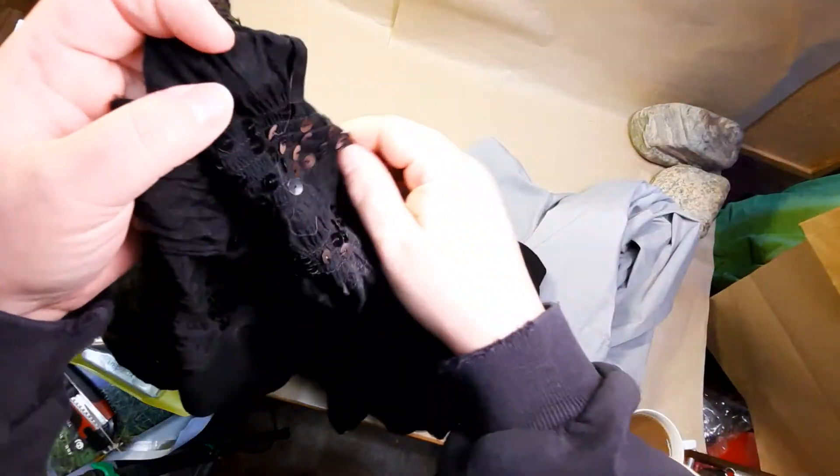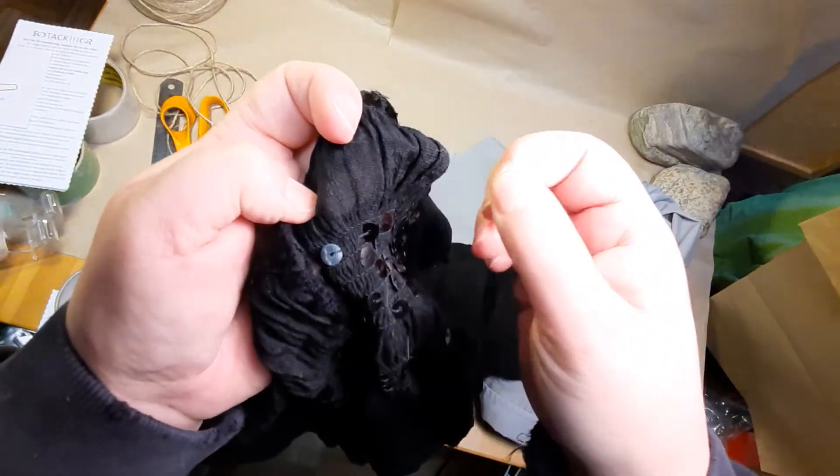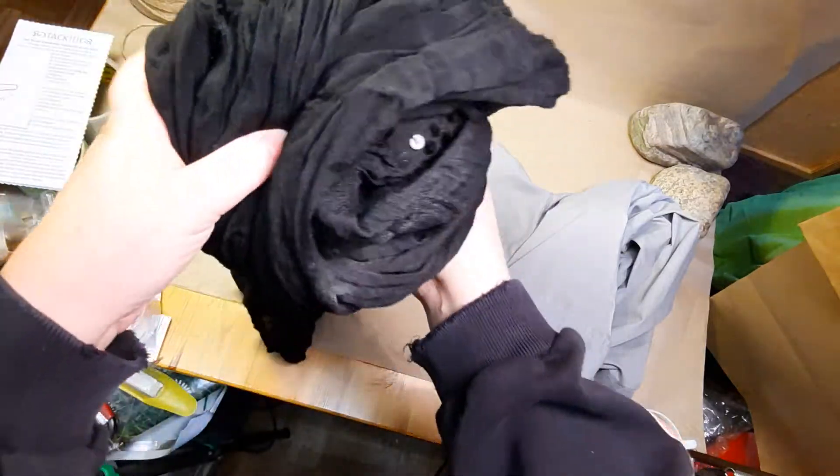I also dropped it on the floor multiple times on my way downstairs, so it's filled with cat hair. I'm gonna go upstairs and iron it and get rid of all the cat hair, and then I'm gonna post that for sale.